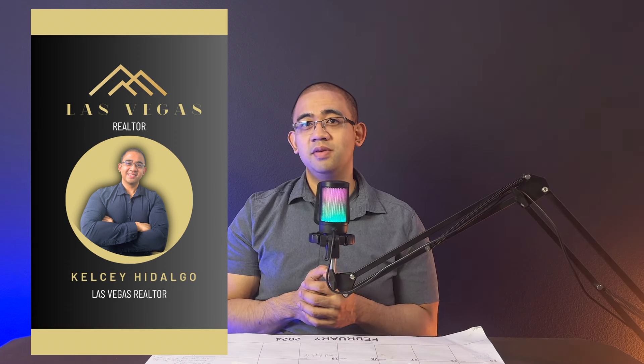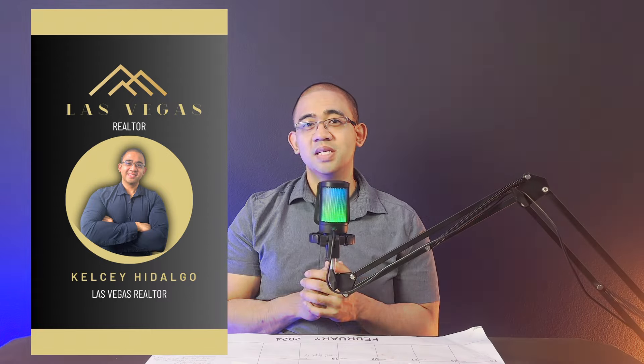If you decide to go into these new-build communities and you don't have representation, my business card is located on the screen. Go ahead and take a screenshot on your cell phone or a snapshot if you're watching on TV, save it, and let them know you're not with your realtor right now but here he is — and they'll register you under me.